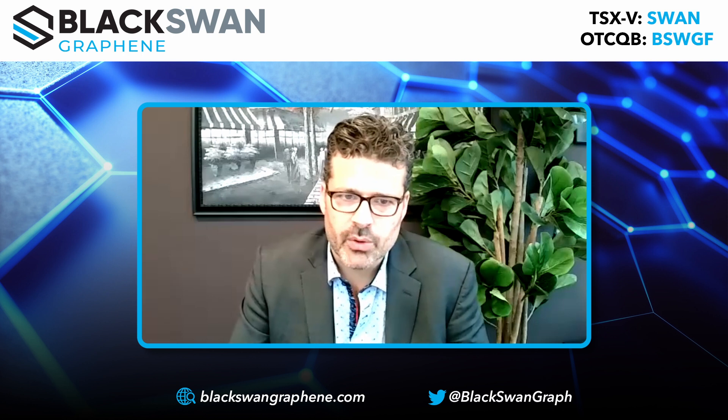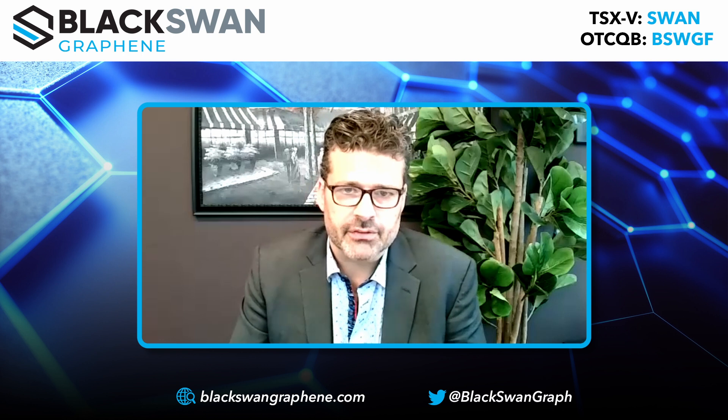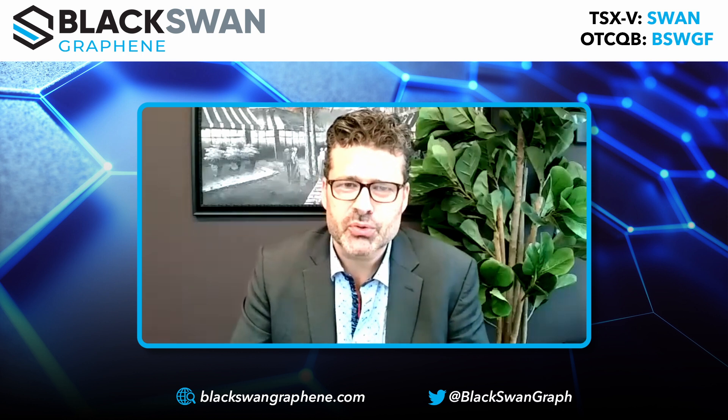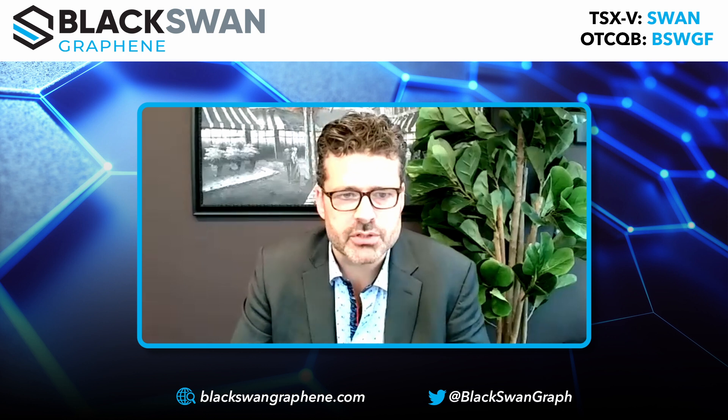Graphene becomes an additive into many things. The main markets we're going after with Black Swan are the industries that are volume-driven — that can really use a large quantity of graphene. The two key markets are concrete, which is a massive opportunity — concrete is the second most used material on earth after water — and polymers, where graphene is a complete game changer, allowing you to make plastics a lot stronger.